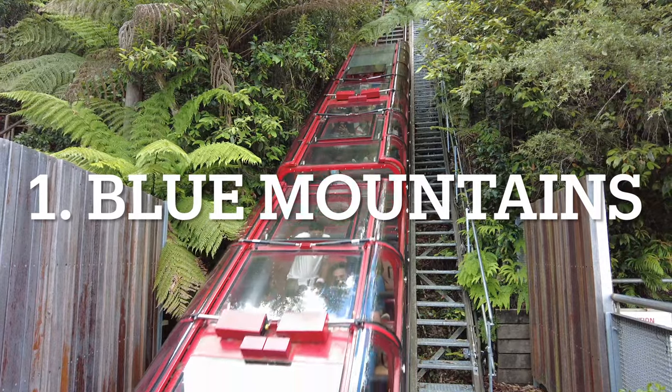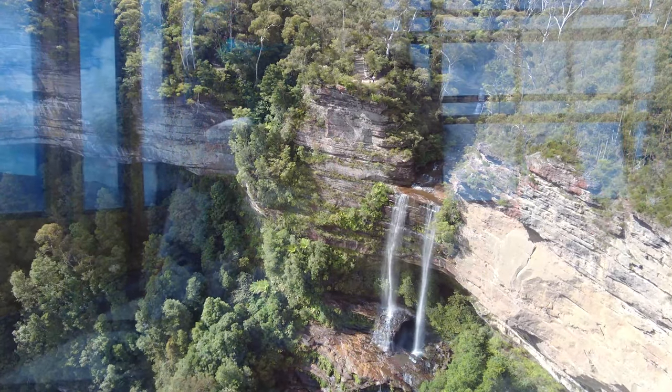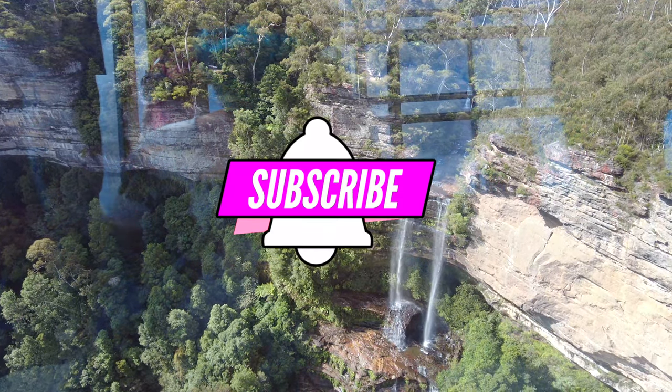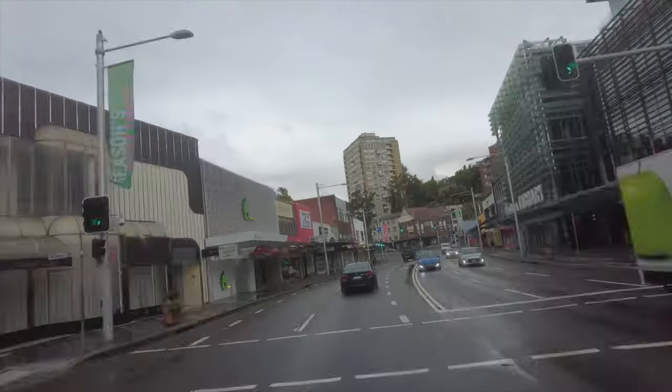Number one is Blue Mountains. Blue Mountains is a hill station located around 100 kilometers from Sydney. We took a rental car from Sydney City and it was an enjoyable drive to this destination.